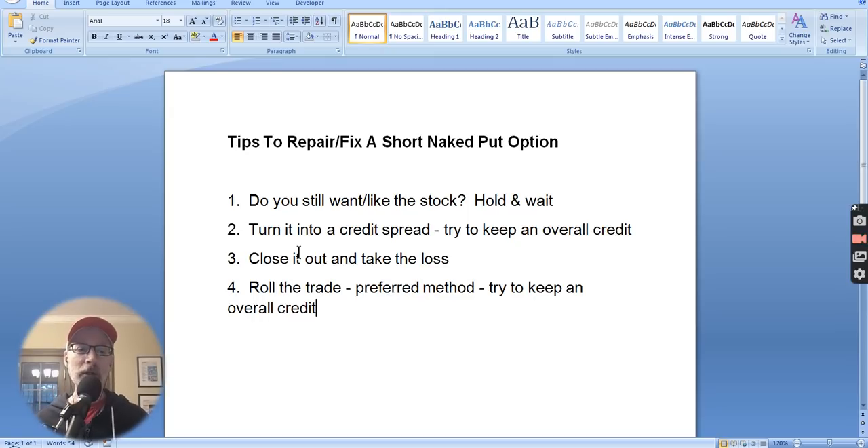The second thing you can do is turn the trade into a credit spread. You would buy another put option on Apple at a lower strike price than the one you've sold, to turn it into a spread. By doing that, you completely cap your risk. When you sell a naked put, your risk goes all the way to the stock dropping to zero — $120 per share of risk. But you can repair that by turning it into a credit spread. If you've sold the $120 put, you can buy the $100 put, giving you a $20 maximum risk.